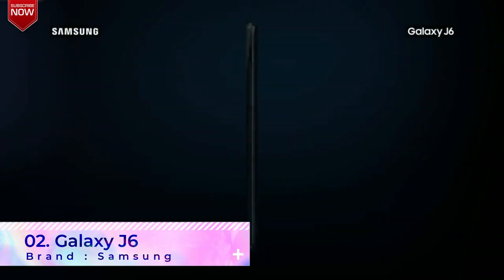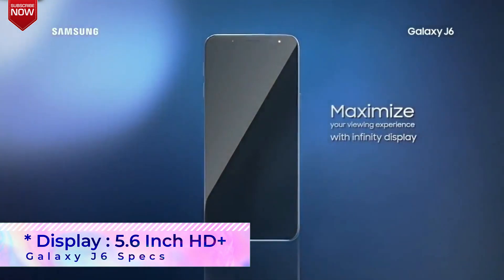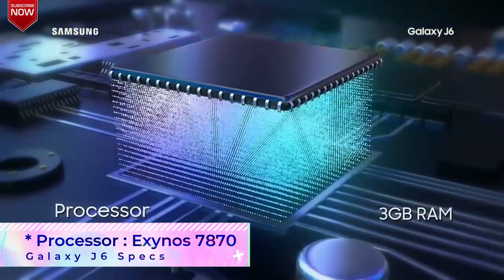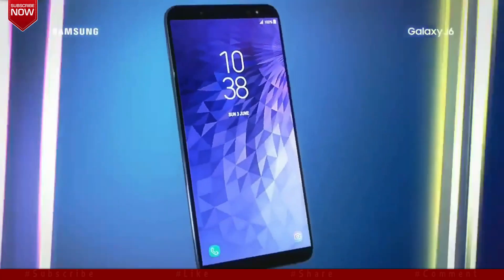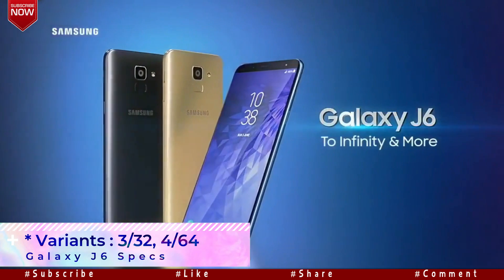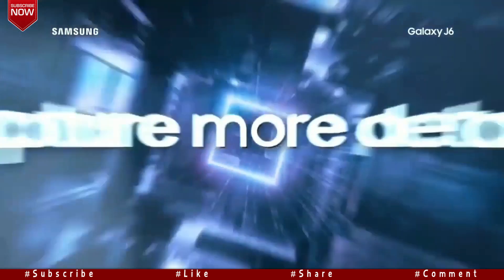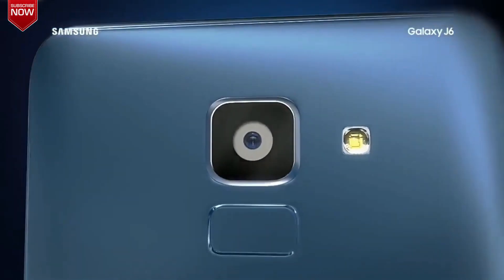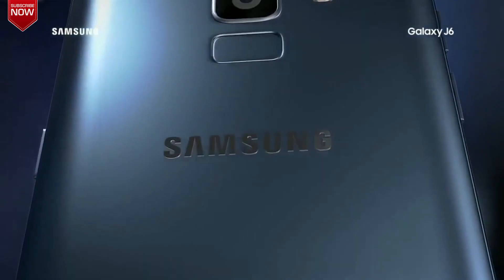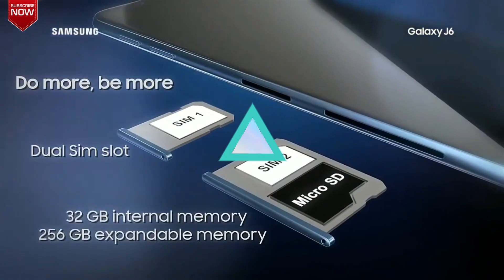The second phone in the list is the Samsung Galaxy J6. The phone sports a 5.6-inch HD Plus Super AMOLED Infinity display and is powered by the Exynos 7870 Octa-Core processor. It is available in a 3GB RAM and a 4GB RAM variant. The J6 supports both face unlock and a fingerprint scanner. It features a 13MP primary camera and an 8MP selfie camera. It also comes with a 3000mAh battery and supports a dedicated memory card slot.